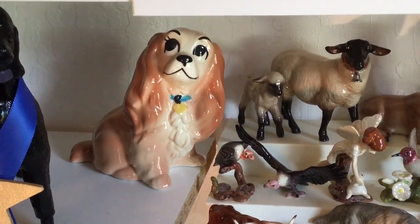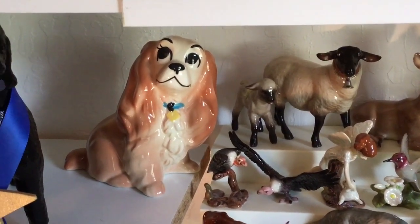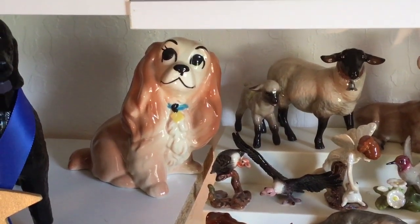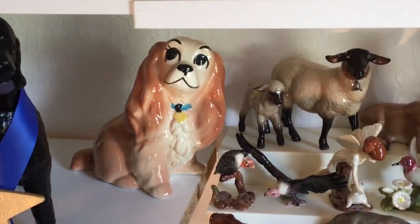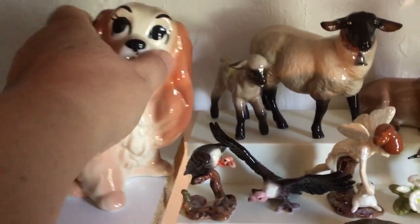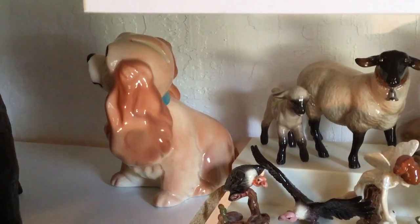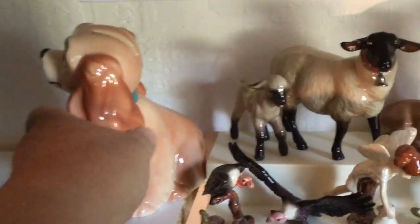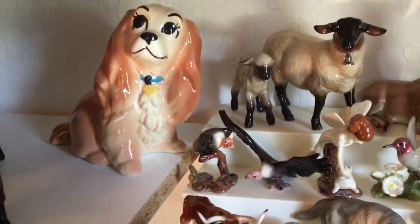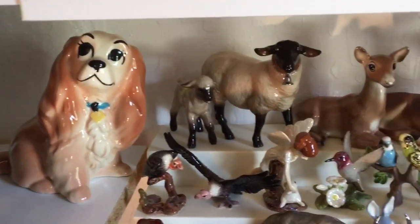Hi there and welcome back. We're on shelf five, week three, and we're getting into the chinas. I'm not going to pull them out because they're a little more fragile and there's a whole bunch of them, so I'm going to go a little quicker than usual. But this first one we'll make an exception for — this is Lady from Lady and the Tramp. She is actually a bank and an officially licensed Walt Disney Productions piece by Hagen Renaker Pottery of Southern California. Found her at an antique store in Ohio and was very pleased because she has no marks on her.